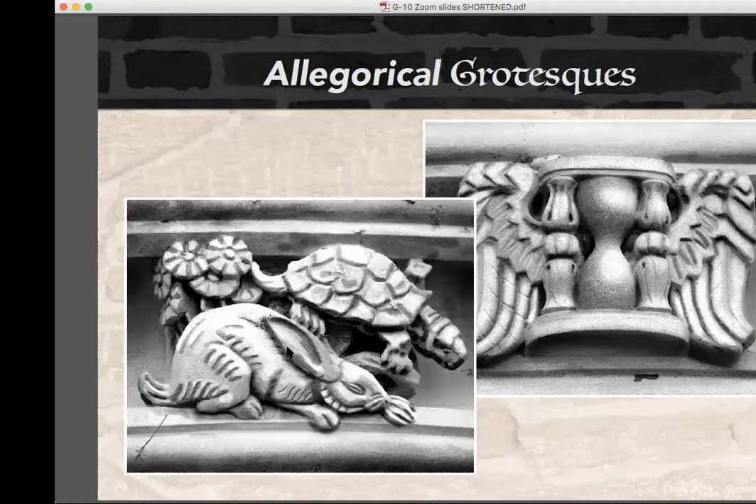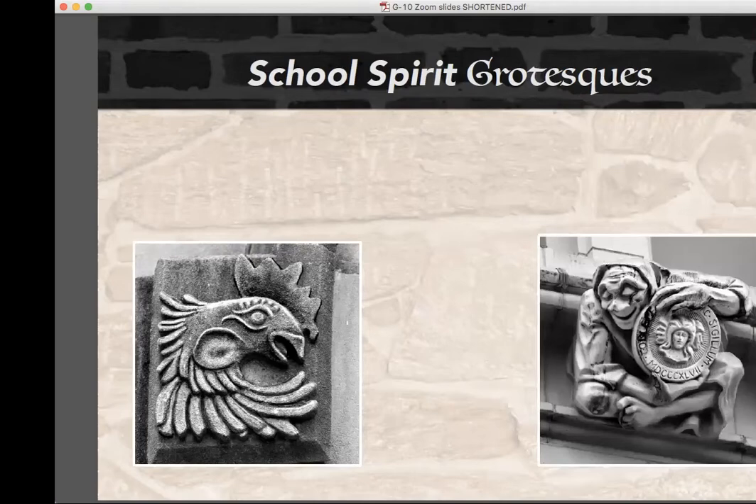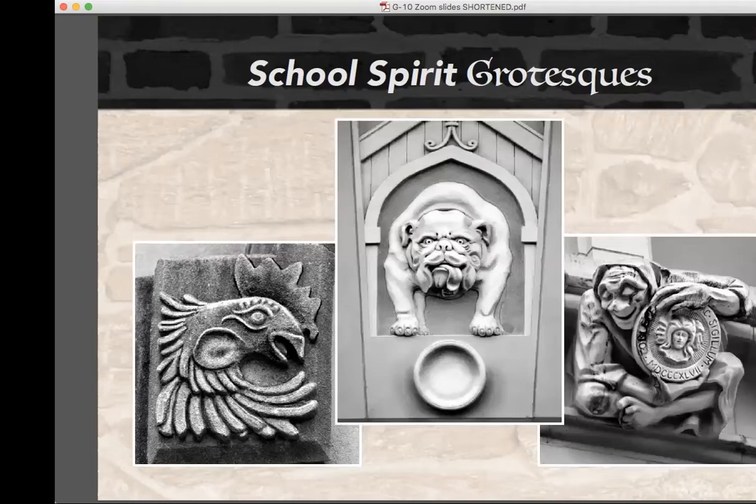An important breed is the school spirit variety, usually consisting of a representation of the school's mascot or another symbol relating to the institution's identity. Trinity's mascot is the Bantam — a particularly stubborn and scrappy rooster — and his likenesses flank the archway at the Downs Memorial Clock Tower. At the City College of New York, one figure displays the school seal. And Handsome Dan the Bulldog, Yale's mascot, can be found at Pauli Murray Residence College, looking out from his doghouse — and judging by the state of his bowl, he wants to be fed.